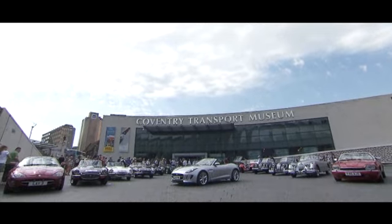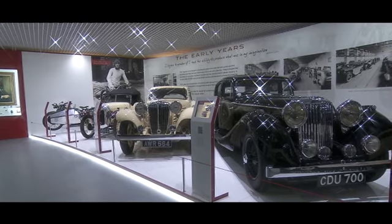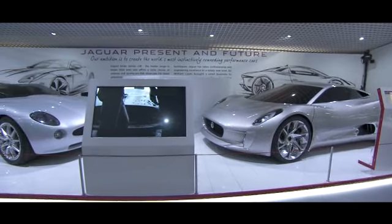The Coventry Transport Museum today unveils a new gallery, a gallery dedicated to Jaguar and to showcasing some of the cars from the Jaguar Heritage Collection. It would be nice that they are in Coventry because that's where the cars were built.